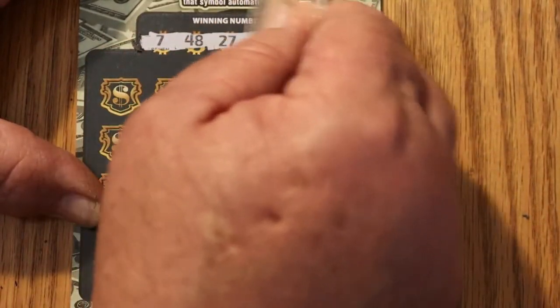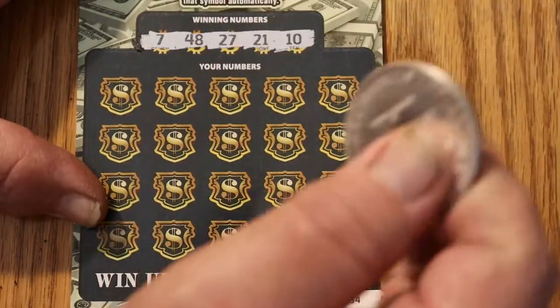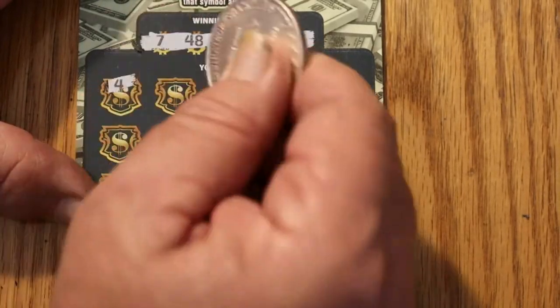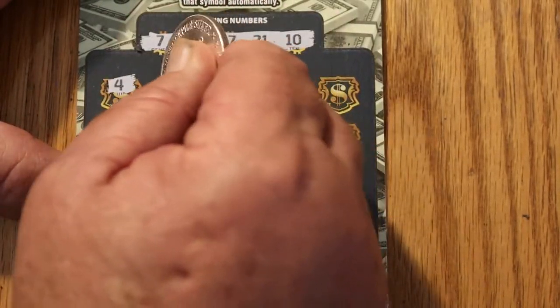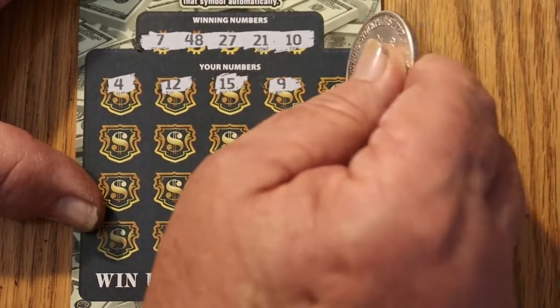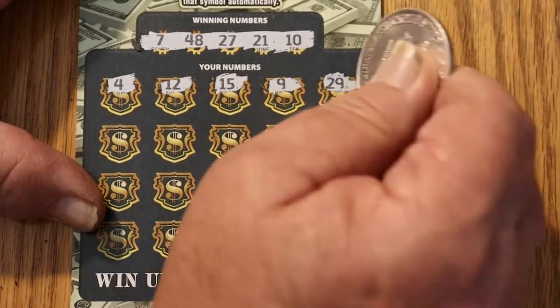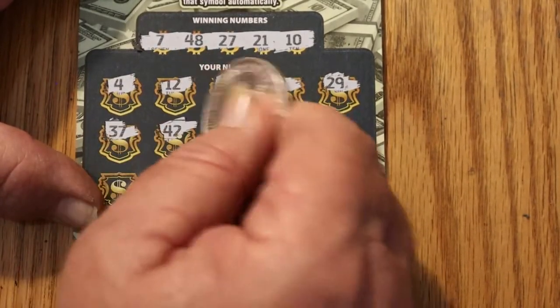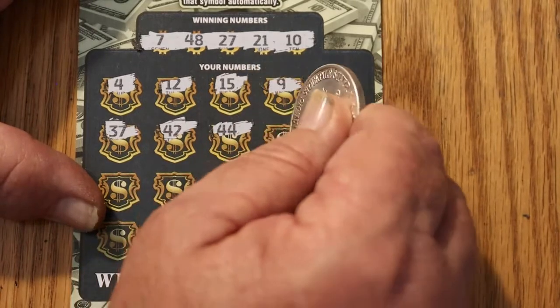Seven, 48, 27, 21, and 10. And this is ticket 54, the last ticket of this session. So here we go. 4, 12, 15, niner, 29, 37, 42, 44, 32.